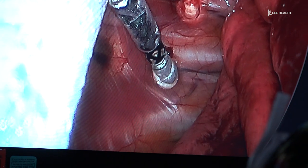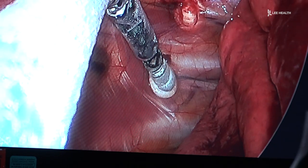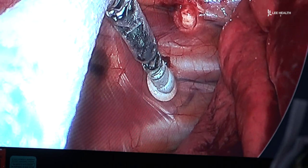Surgeons also use cryoablation to help better control the pain post-procedure. During surgery, we're able to freeze the intercostal nerves so that the patients, as they're recovering from surgery, really don't experience any significant pain.